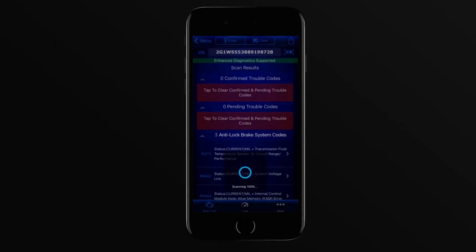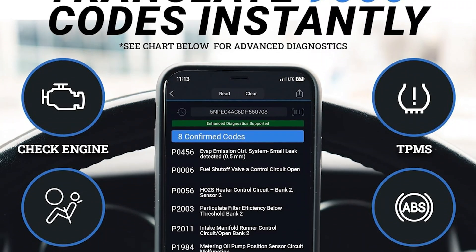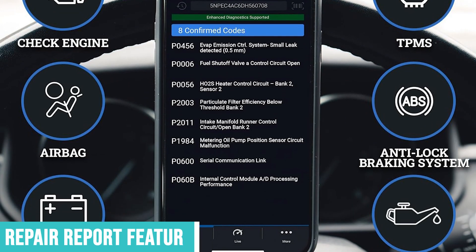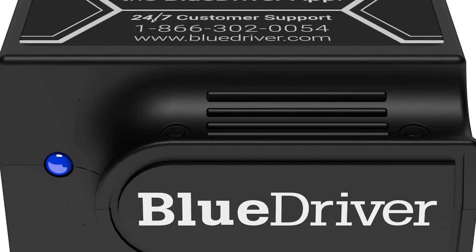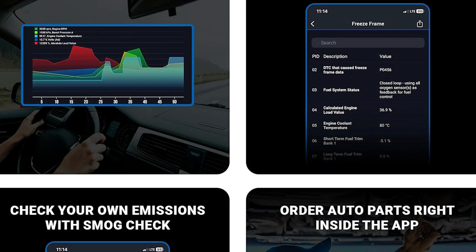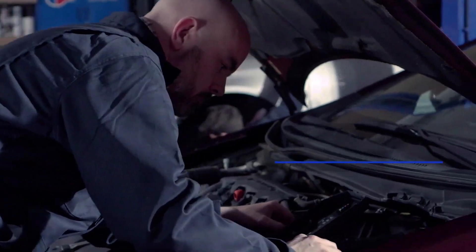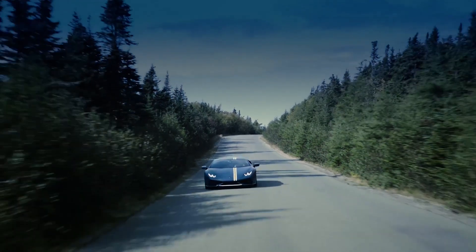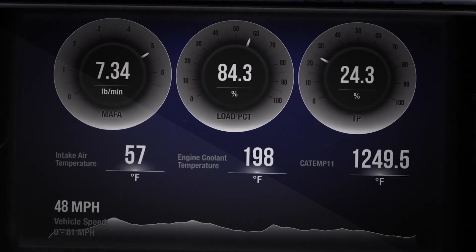When you pull a code, the app doesn't just tell you what it is — it provides detailed explanations, common causes, and most importantly, a repair report feature that pulls from a database of millions of verified fixes. I've used this to solve problems I would have otherwise spent hours researching online. BlueDriver makes advanced diagnostics accessible: you can monitor all the major vehicle systems — engine, ABS, transmission, SRS — and pull codes from any of them. Live data streaming lets you watch sensor readings in real time, which is invaluable for diagnosing intermittent issues.